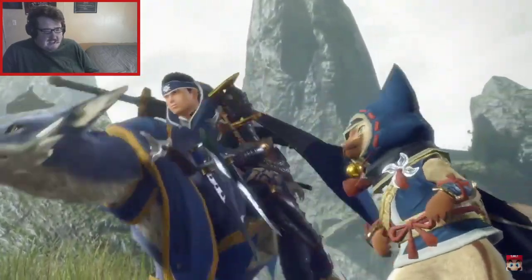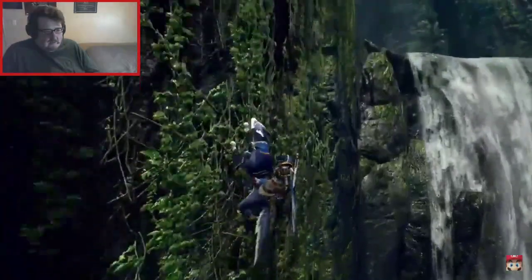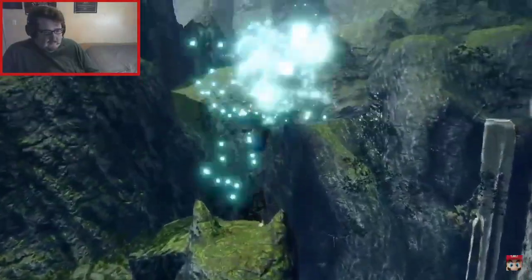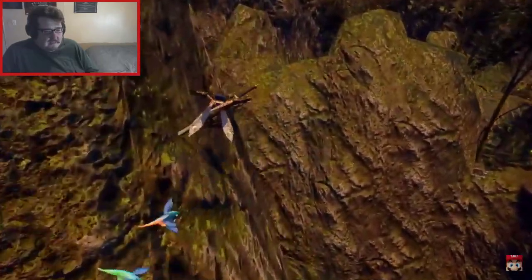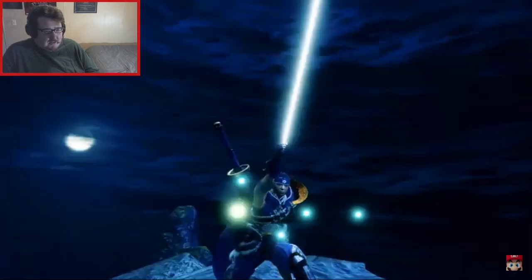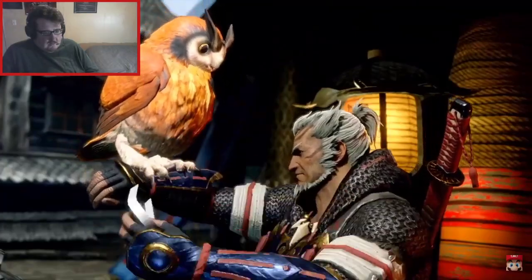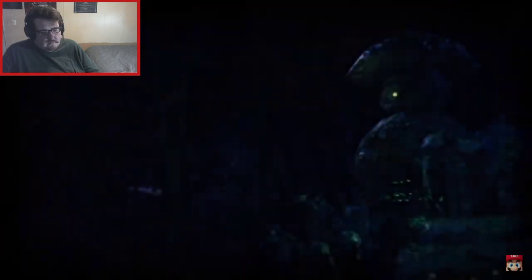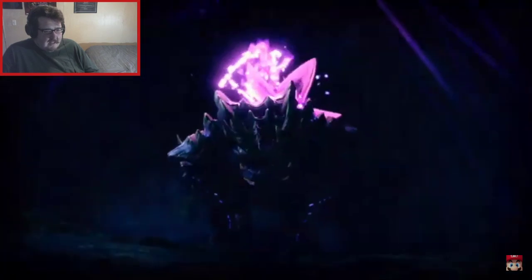Monster Hunter Rise and Shine — Capcom presents. There's the grappling hook that was supposedly being discussed. Yeah, you can climb pretty much anything. Looks pretty cool. It looks like we've got a rampage on our hands. It's very Japanese-inspired, just like the prior portable games like on PSP and such.